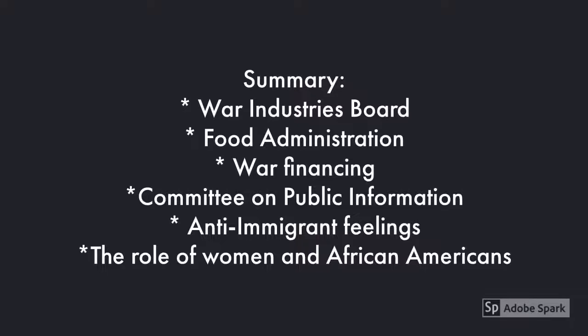To summarize, this video has been about how the United States mobilized for total war during World War I. We controlled the economy through the War Industries Board and the Food Administration, and financed the war by raising liberty bonds and also raising taxes. We got people to support the war through propaganda via the Committee on Public Information. We also discussed anti-immigrant sentiment and the important roles of women and African Americans in the war.